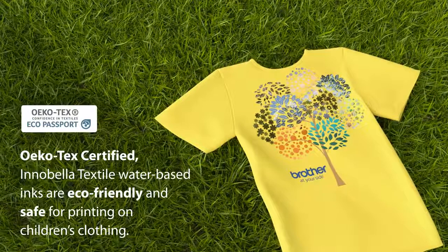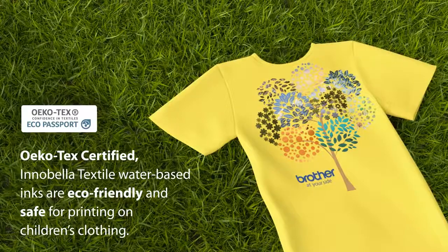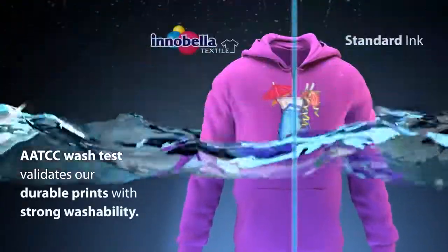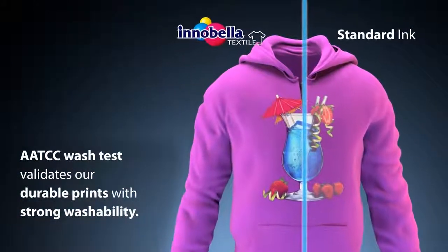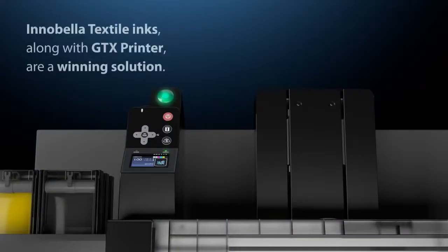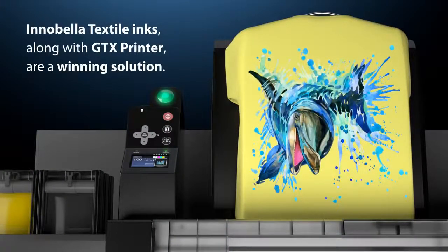Bright colors and an intense white ink will help create a finished product that will impress your customers. Ökotex certified Innobella Textile water-based inks are eco-friendly and safe for printing on children's clothing. AATCC wash test validates our durable prints with strong washability.